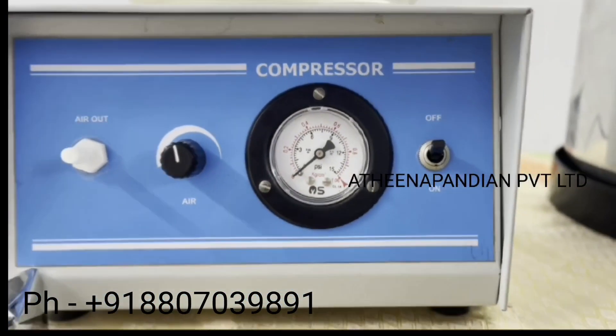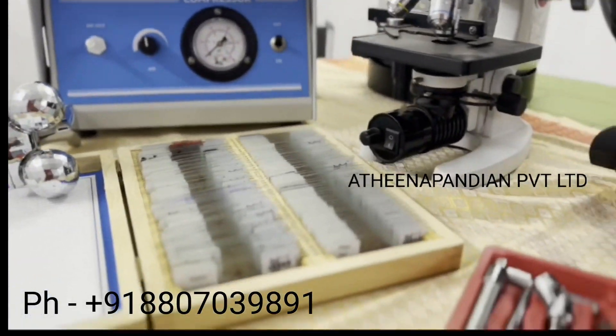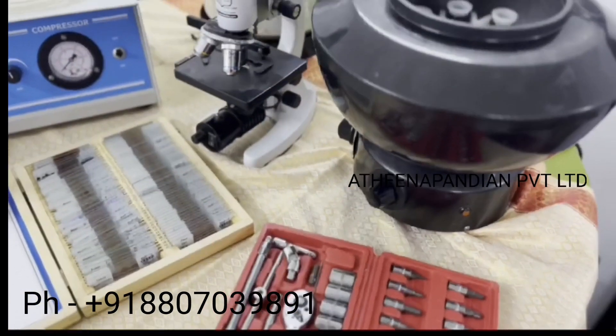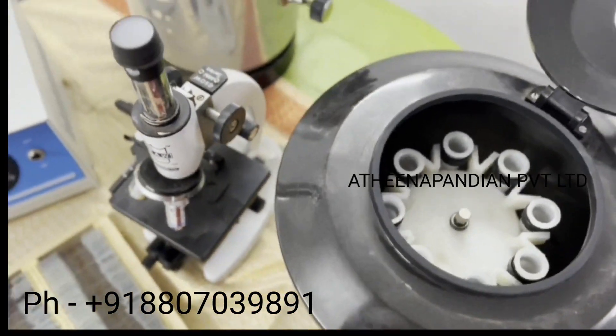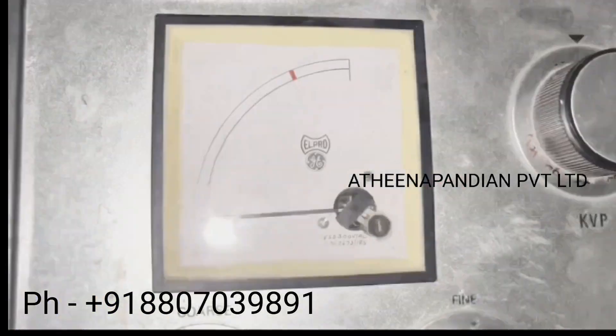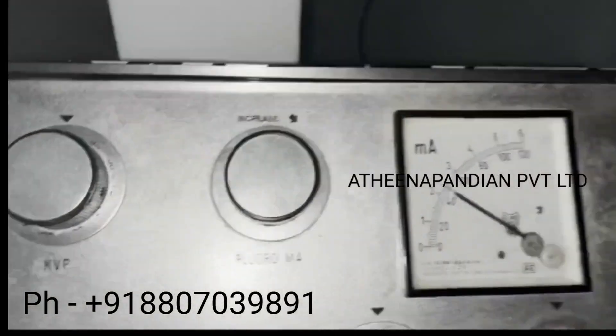We are always providing training through online and offline mode. You can choose your slots according to your timing within your period of training. Our main motto is to share knowledge with every biomedical engineer in the world. Currently we have three different branches in India, and you can come to any branch campus and get trained right away.